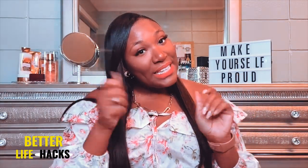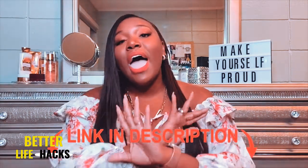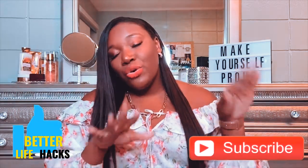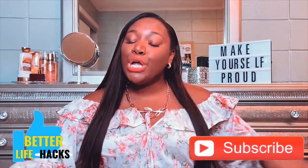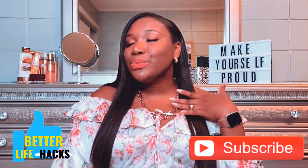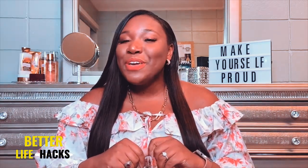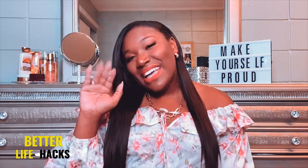That is the end of this video — please check out the description box because I've listed everything I talked about in the video, including a couple of extra goodies for the real ones. Thanks so much for watching, and I'll see all you lovely, lovely, beautiful, beautiful people again next time. Bye, guys!